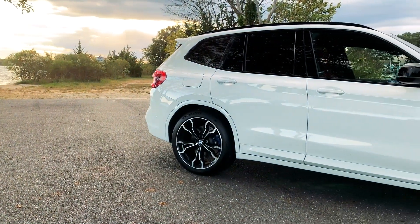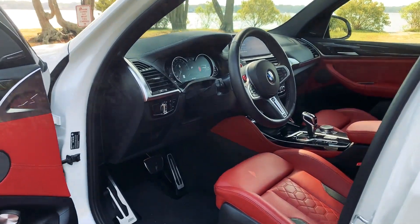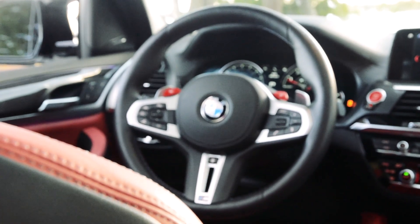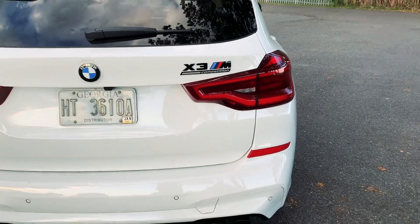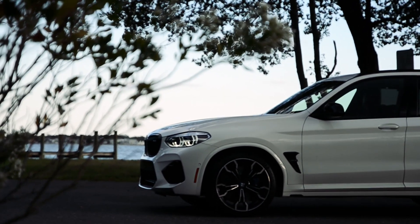Of course, an M3 wagon would handle a bit better and it would look a bit better. But this X3M Competition really isn't too far off, I promise you. It's also the closest we're going to get. So rather than complain about not getting an M3 wagon, we should just embrace the X3M for what it is: a kick-ass SUV.